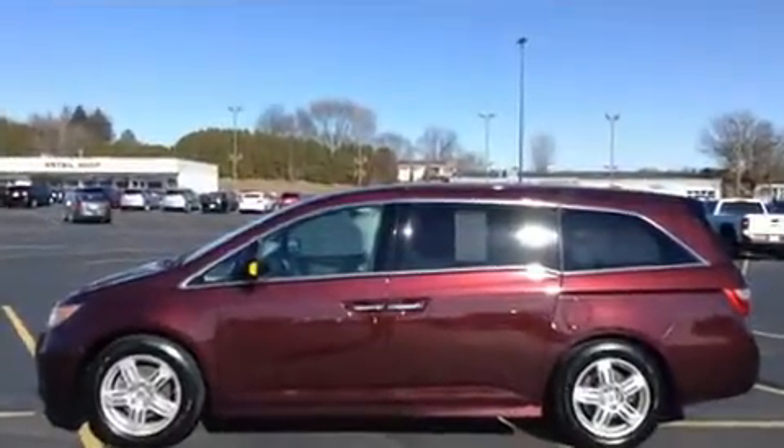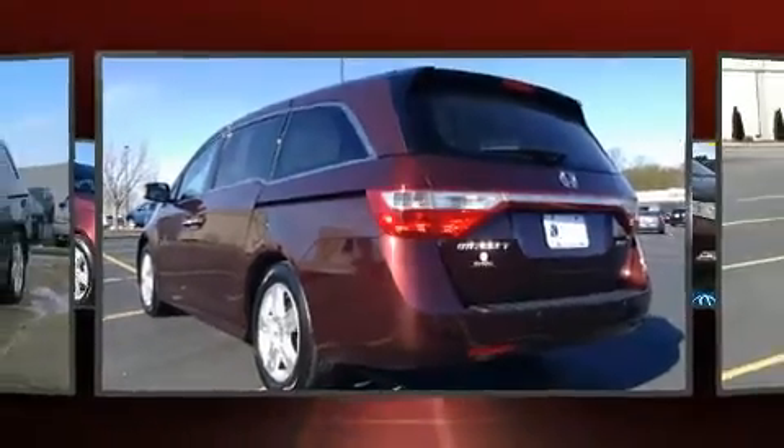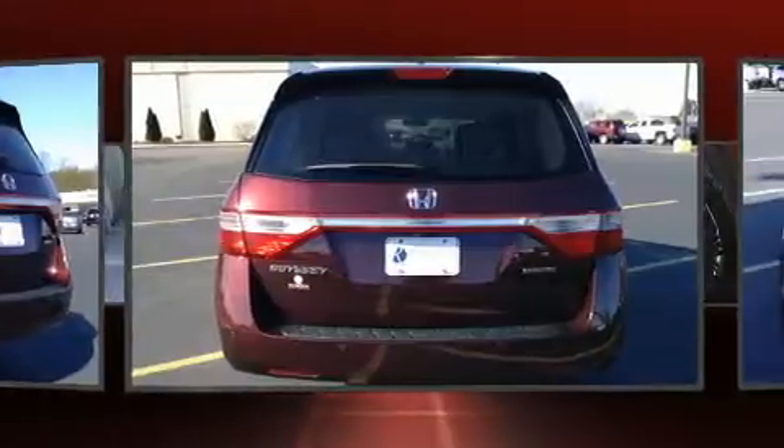Standard features include power windows, mirrors, and seats, power trunk closing assist, a power rear cargo door, removable floor console, and seat memory.